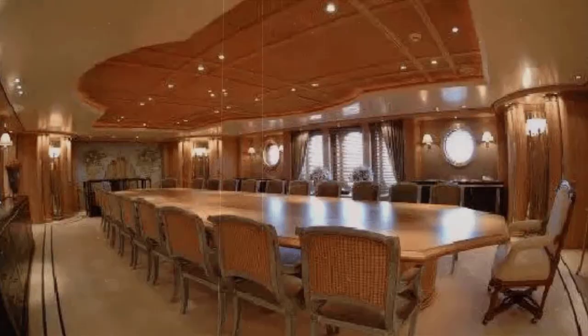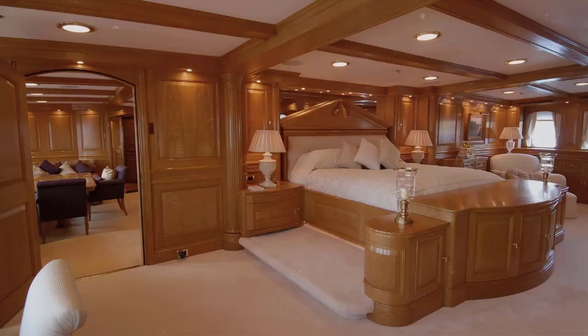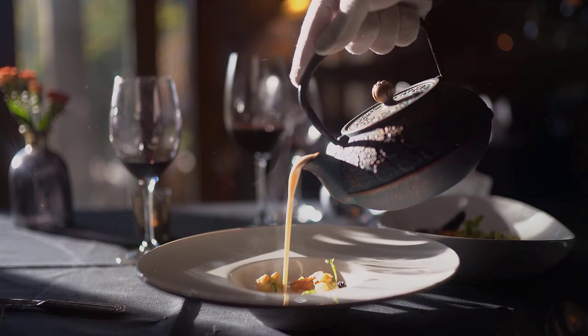Guests can experience the ocean with al fresco dining or enjoy one of the luxuriously appointed dining areas inside. The Al Salamat has 22 spacious suites that can comfortably accommodate up to 40 guests, whose every need is seen to with an unprecedented complement of staff. As many as 94 crew members with an additional service staff of 56 brings the crew to a total of 150.